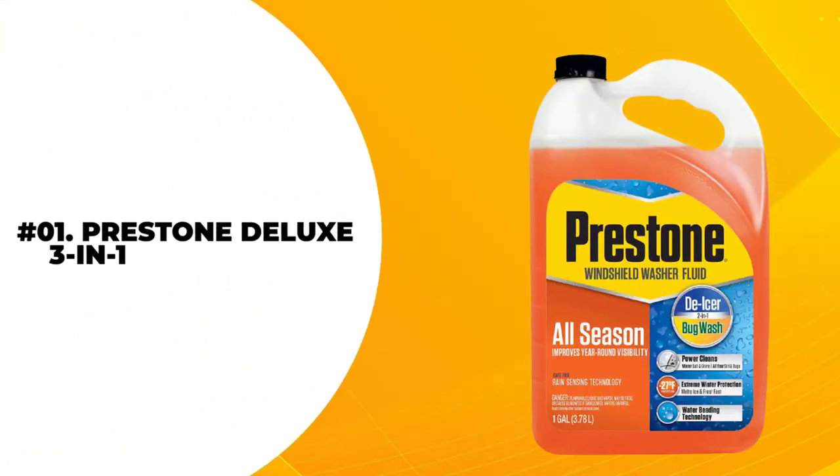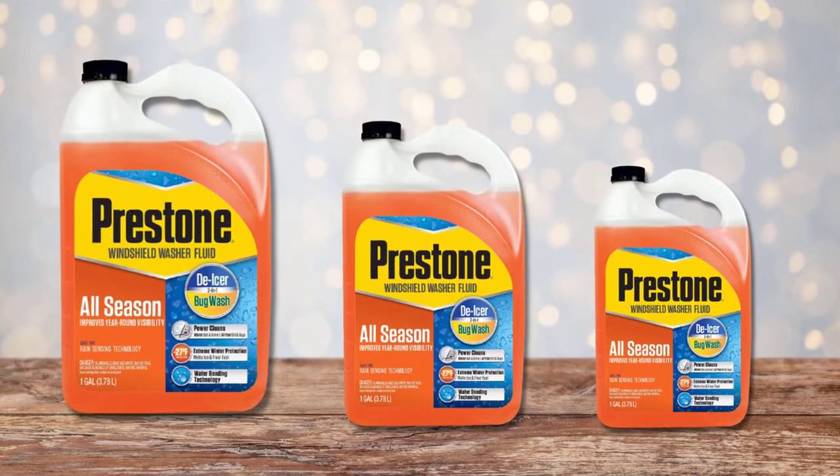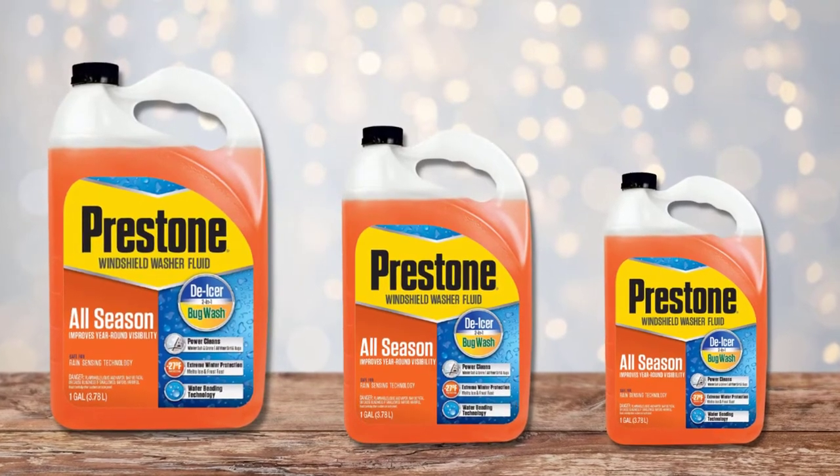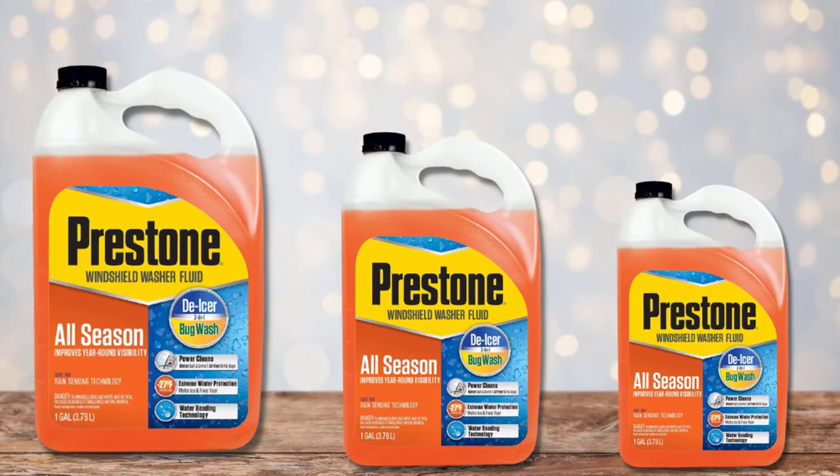At number 1: Prestone Deluxe 3-in-1 Windshield Washer Fluid. Coming in at the top of our list of the best windshield washer fluids, the Prestone All Season 3-in-1 Windshield Washer Fluid is the best all-around option.